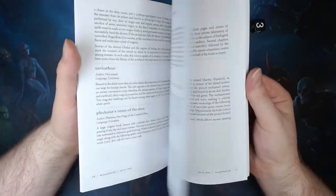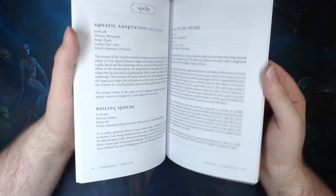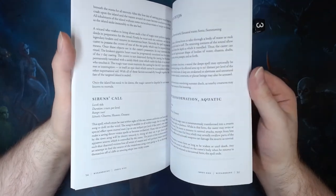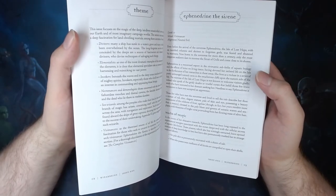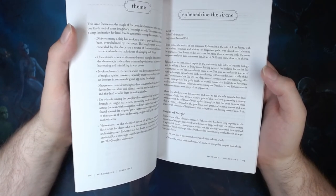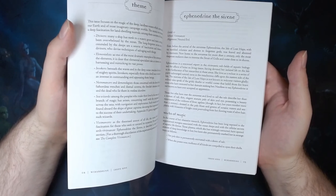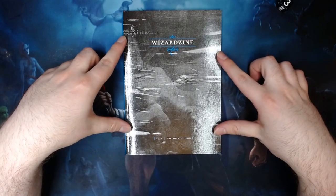So that's Wizardzine. I think this does a very good job of giving you all the tools you'd need to run some ocean-based adventures, to incorporate sea wizards into your game, and adds a whole bunch of spells that can be found in the domains of magic users that reside along the coast or even deep underwater. As well as a very powerful NPC that could be dropped into your game — especially if you've got the complete Vivomancer rules — as a power player in your setting with her own goals and desires. I really like this. This has been Wizardzine number one, the aquatic issue. Thank you for watching.